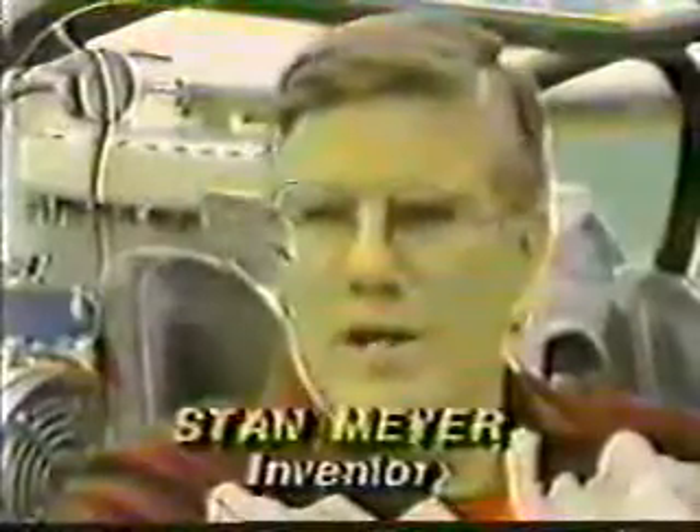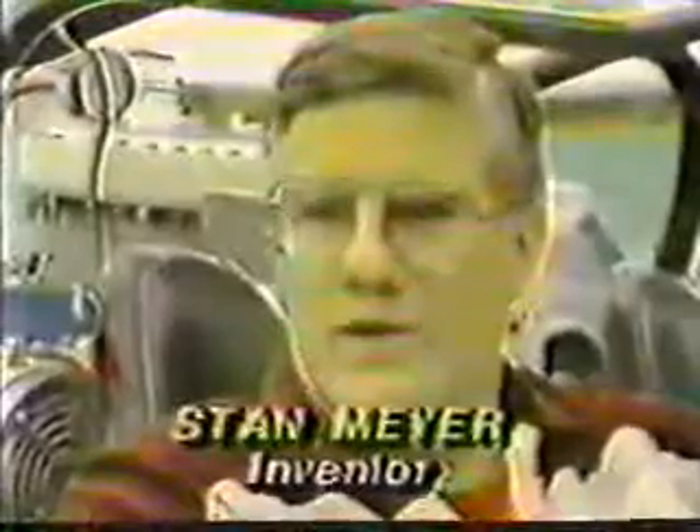I don't care if you use rainwater, well water, city water, ocean water. If you don't have any fresh water, go ahead and use snow. And if you don't have any snow available to you, use salt water, because there's no adverse effect to the fuel cell.